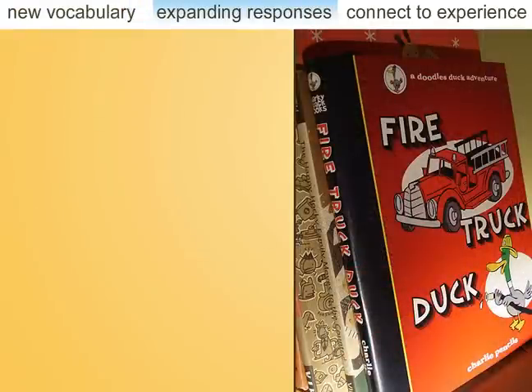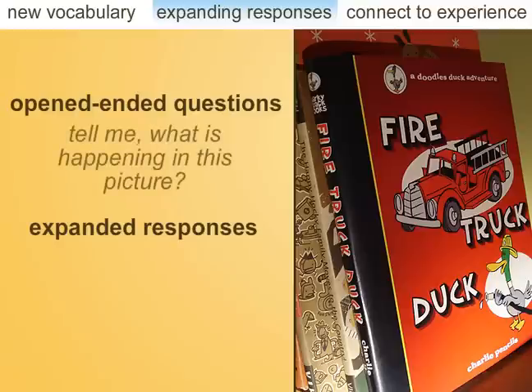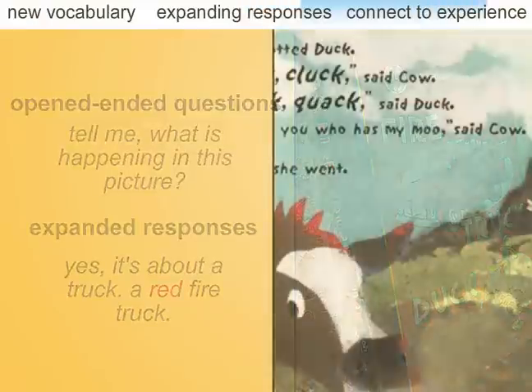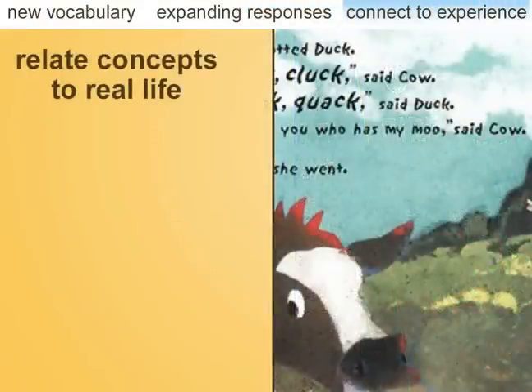Teachers can also model the dialogic process through the use of open-ended questions and expansions. For example, while looking at a page in a book that the child knows, the teacher could say, 'Tell me what is happening in this picture.' If the child responds simply by saying, 'It's about a truck,' the teacher could expand on the child's response by saying, 'Yes, it's about a truck. It's a red fire truck.' The teacher then moves on to asking distancing questions, which require the child to relate concepts within the book or between the book and real life.